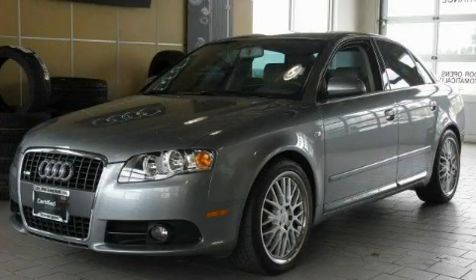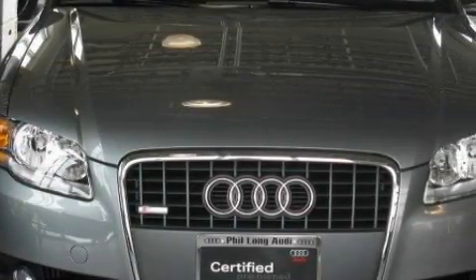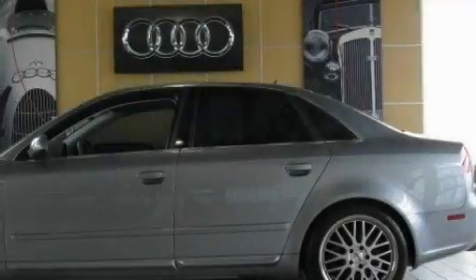This is a low-mileage 2008 Audi A4, a drive in shape that provides endless luxury. It has a 2.0-liter four-cylinder engine, an automatic transmission, and all-wheel drive.